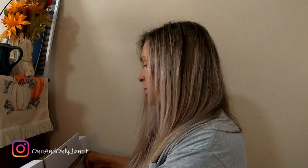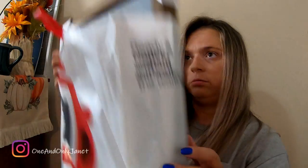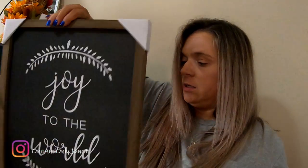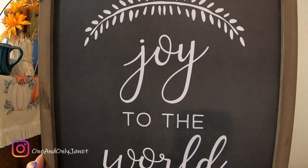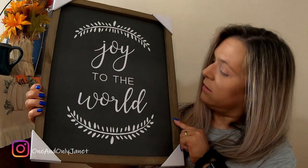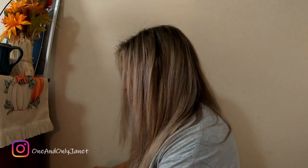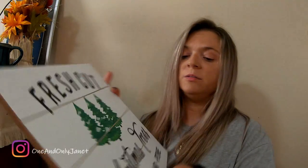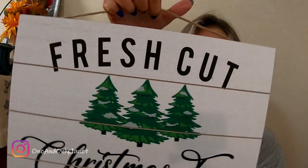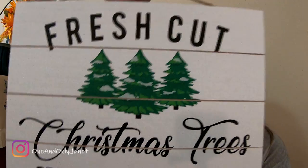Oh wait, there was another bag. That one's just 'Joy to the World,' and there's a fresh cut Christmas trees bag — this was ten dollars.